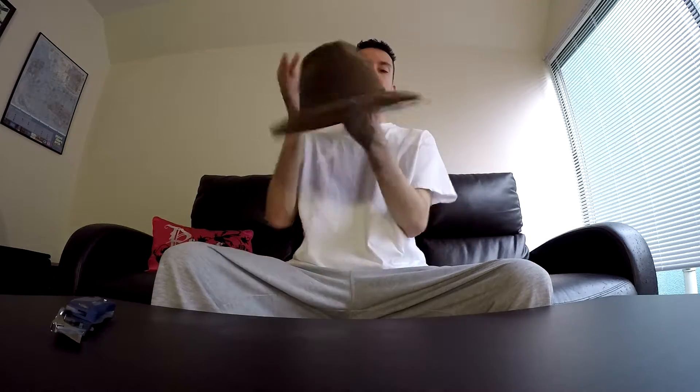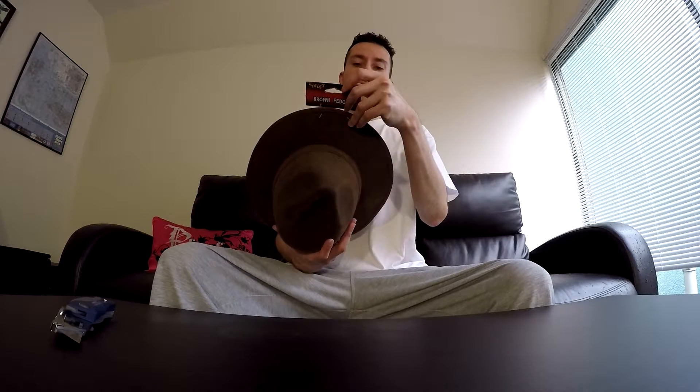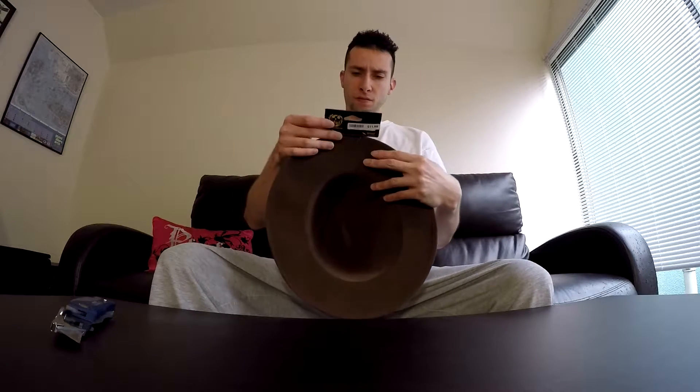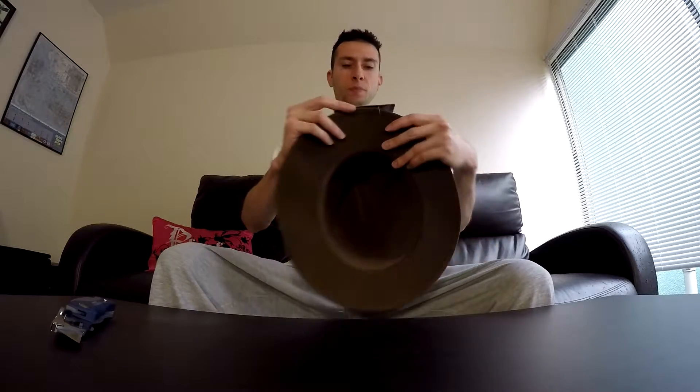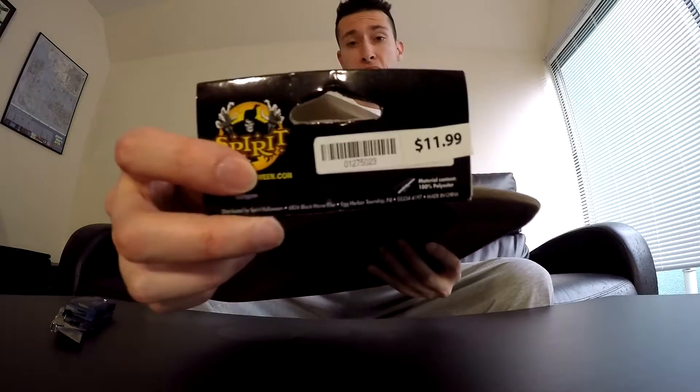Another Halloween review for you guys. We're going to be doing the Freddie hat. I got it at Spirit Halloween — they call it the brown fedora. 12 bucks. Not bad.